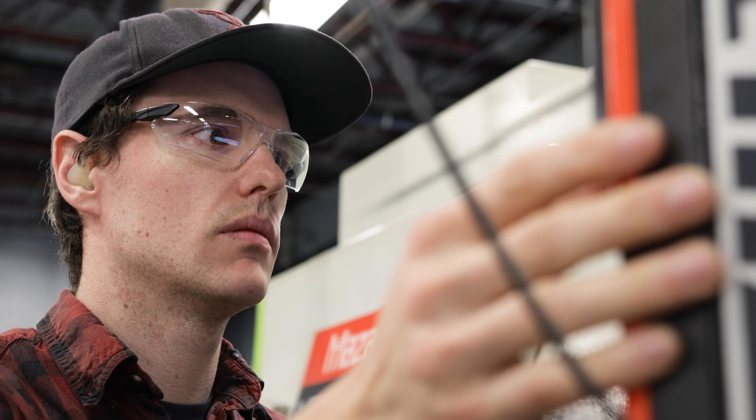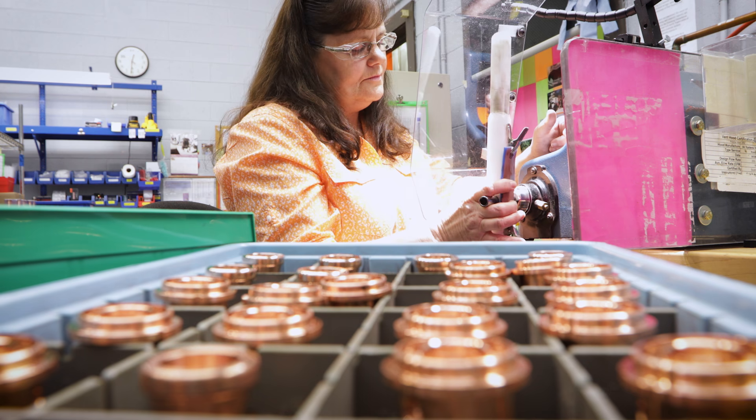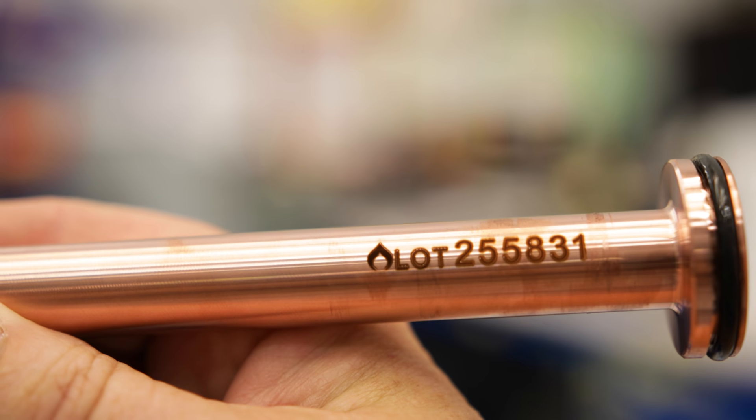We've integrated machine metrics into our CNC machines. It gives us a live data stream of the machine's uptime, downtime, and maintenance. We stand by our products. If you hold one of our parts next to an aftermarket part, you will clearly see the difference in the product.